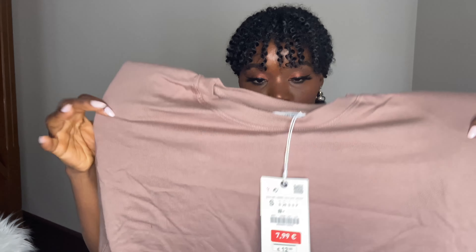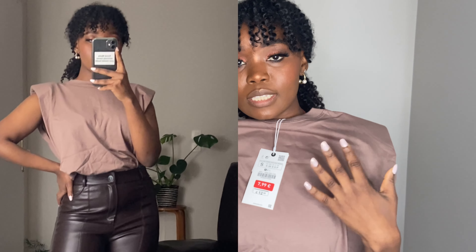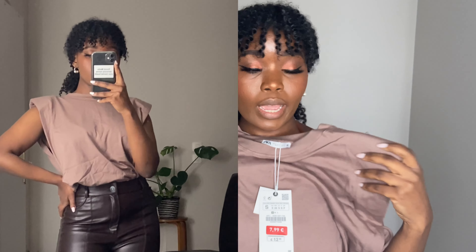The next thing I got is this basic shoulder-padded t-shirt. These were on trend last season or maybe last year. I actually got one from Stradivarius but I didn't like how the padding was fitting, so I decided to get this one from Zara because it was like $7.99 — quite a good steal. I got it in a neutral color; you'll actually see I got a couple of things in this color because I'm into browns and neutrals.